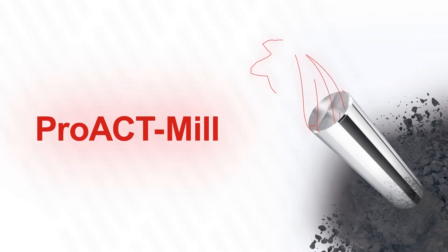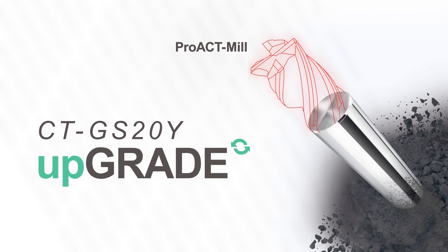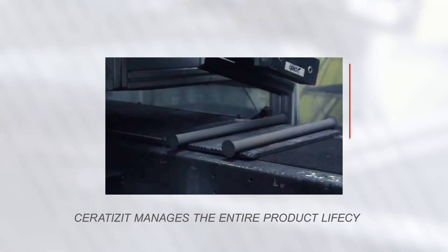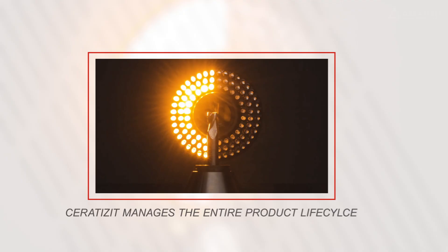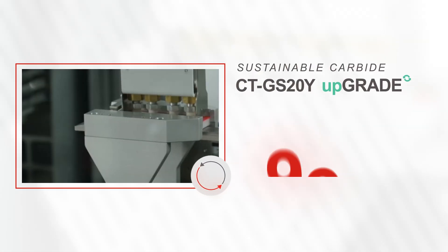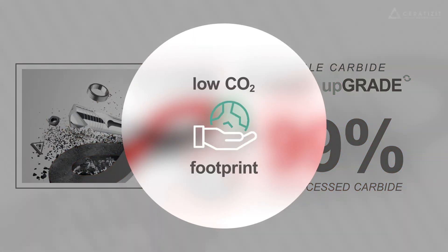The new Pro-Eck Mill series from Serratizit is made from our most sustainable carbide grade, the CT GS20Y upgrade. As a tool manufacturer, Serratizit manages the entire product life cycle and every single step of the production process. This is how we were able to develop our sustainable carbide CT GS20Y upgrade, which is made of 99% reprocessed carbide and therefore provides you with a low CO2 footprint.